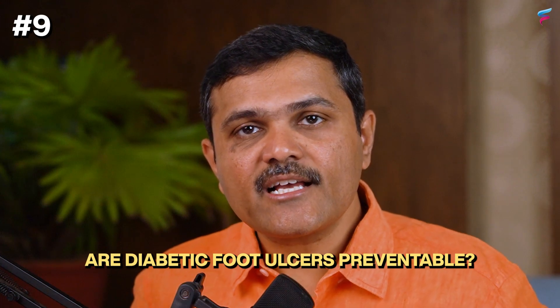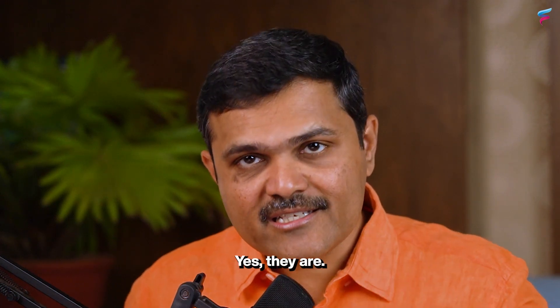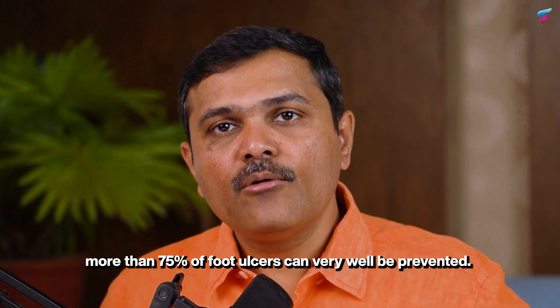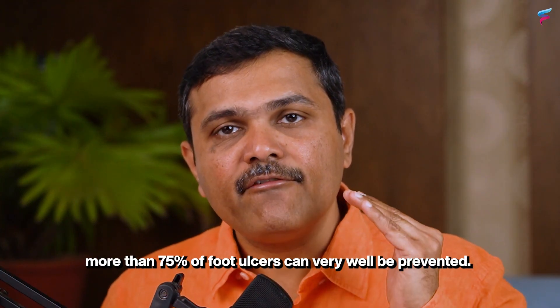The ninth and big question is are diabetic foot ulcers preventable? Yes they are. With proper attention to the do's and don'ts for diabetic foot care, more than 75 percent of foot ulcers can very well be prevented.